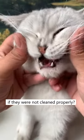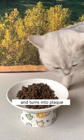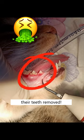Do you know what happens to a cat's teeth if they were not cleaned properly? Food can get stuck in their teeth and turns into plaque, which eventually leads to tartar. They might need to have their teeth removed.